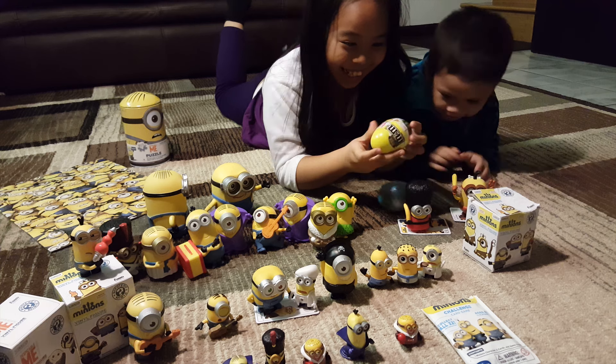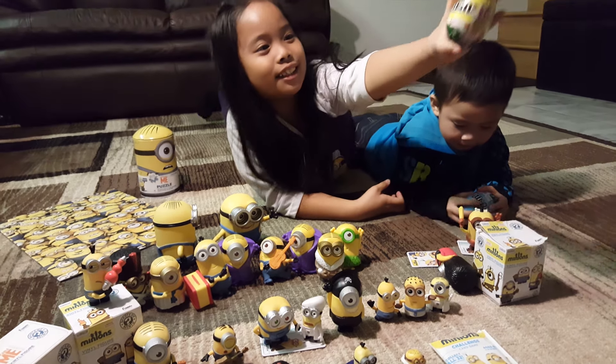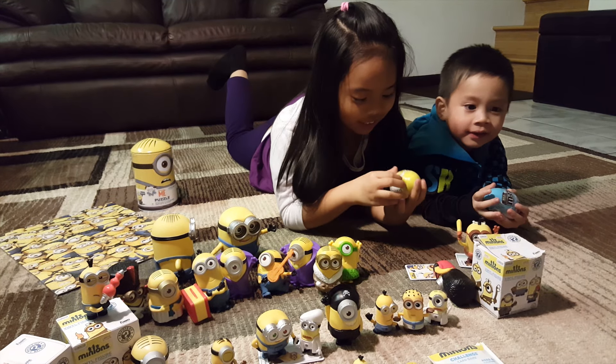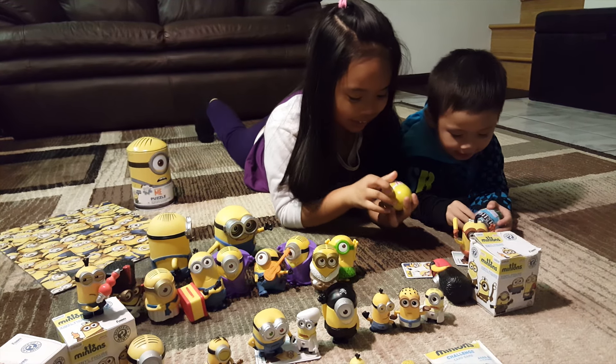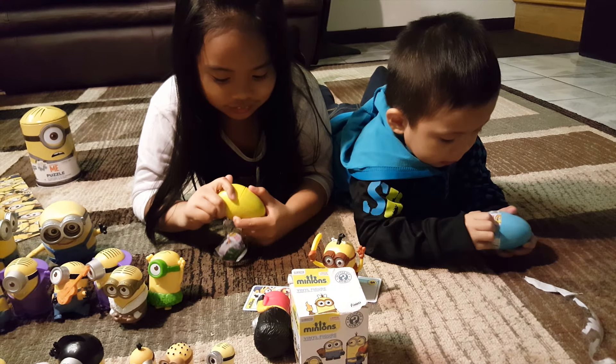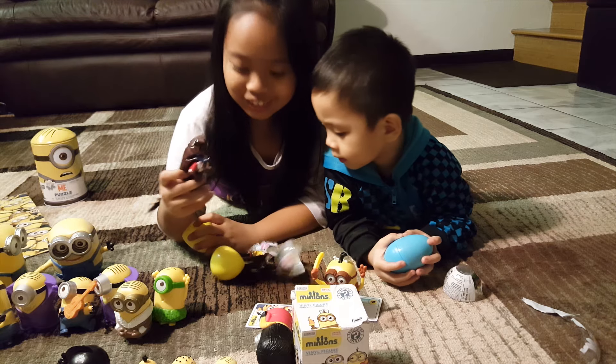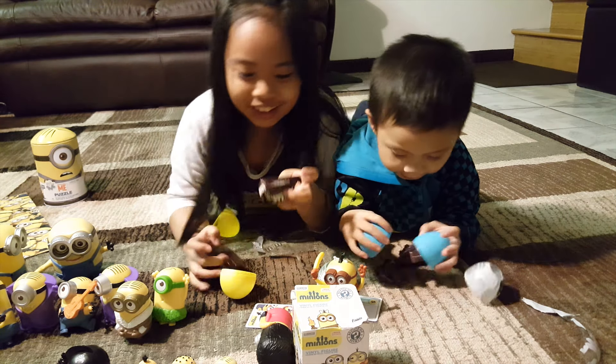Surprise eggs! Yes! This is the M&M's surprise eggs, and there's M&M's inside. Let's open it. Yeah. There's M&M's! Yes!